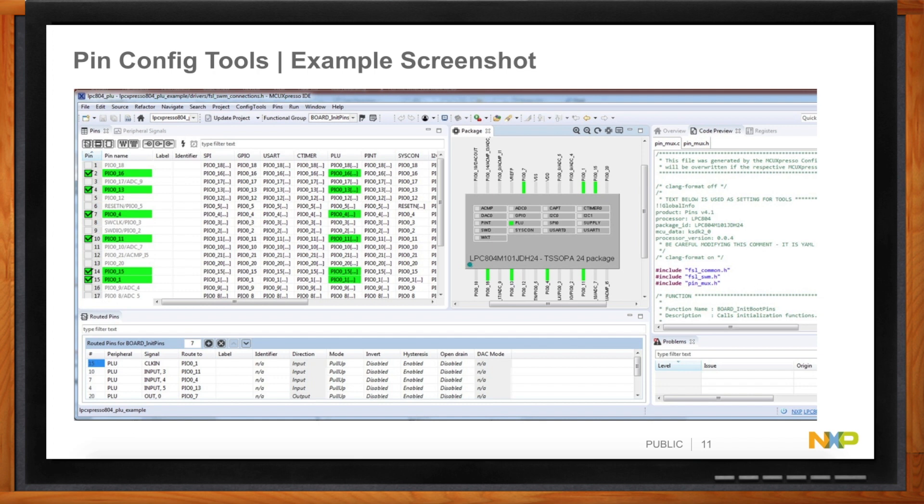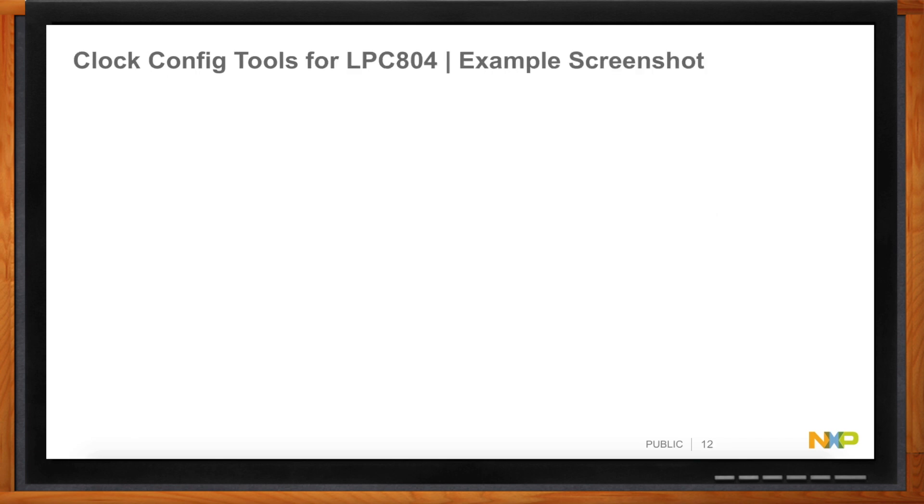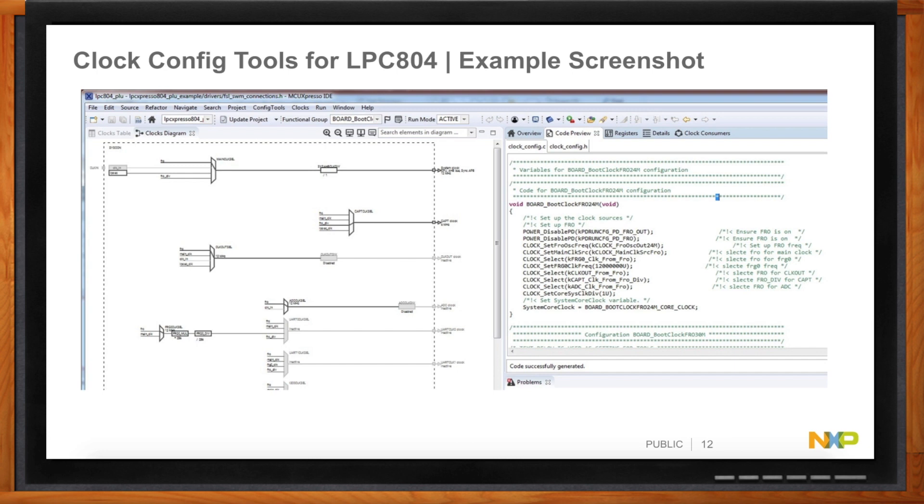The devices we're talking about today are fairly straightforward with clocking, but having a nice pictorial representation is really handy. With the clock configuration tool, you can use a visual representation, look at tabular forms, and it generates a set of clock setup instructions — just a function call to get the whole clock structure set up. Both the pin and clock configuration tools can be used standalone or inside the MCU Express IDE. If you use them inside the IDE, you press a button and the generated code drops into a standard place in your project — push button simple.